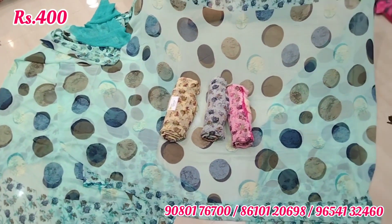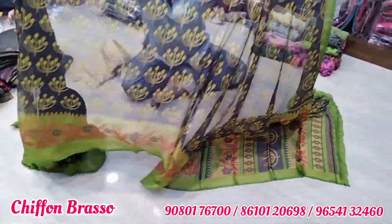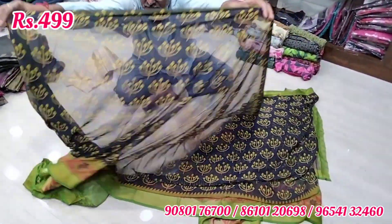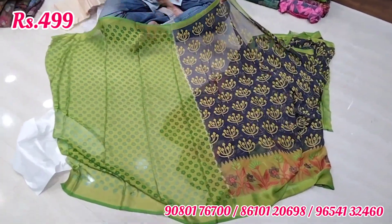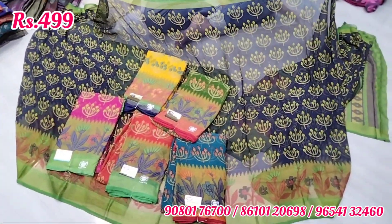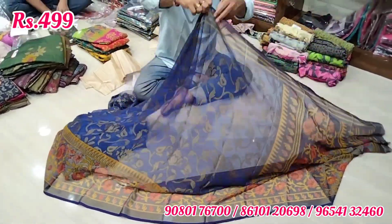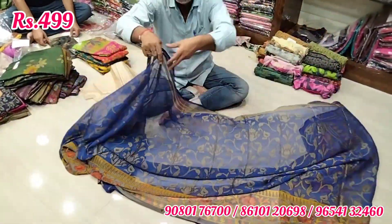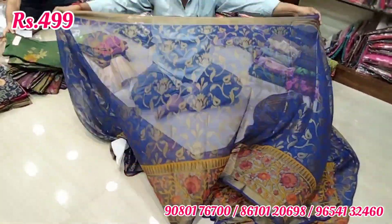This is a very reasonable collection in the 400, 500, and 600 range. This is a chiffon brazo collection at 499. There are a lot of designs — you can see some samples in this video. You can call us on WhatsApp with the number shown. You can share pictures with the amount. You can place your order for these collections in this video.